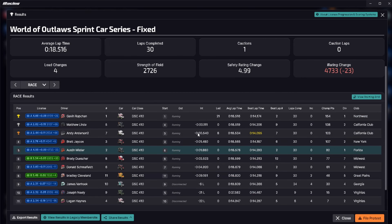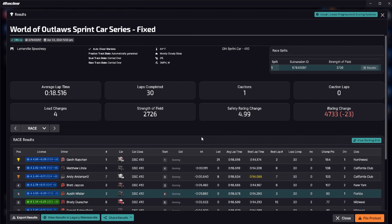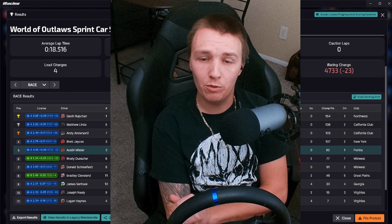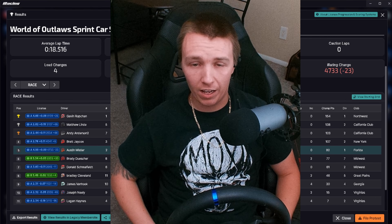We lost 23 iRating — not too bad. Gavin gets the win and gains some iRating. Lindy gets a big jump with 68 getting second. We had a fun race though, ended up with a 0x incident count — all top five of us got 0x, which is awesome. Pretty clean race, only one caution out of 30 laps. The last half flew by. Either way it was fun — the top was super sketchy but there was a little lip in one and two that jolted me forward. Hopefully you guys enjoyed it, appreciate you for watching and I'll catch you in the next one.